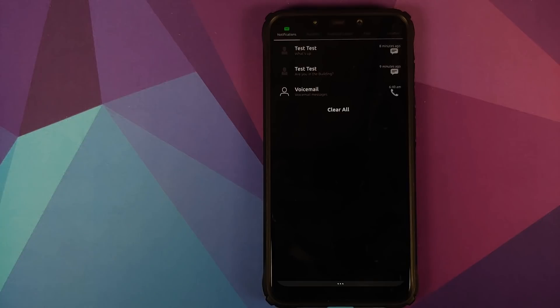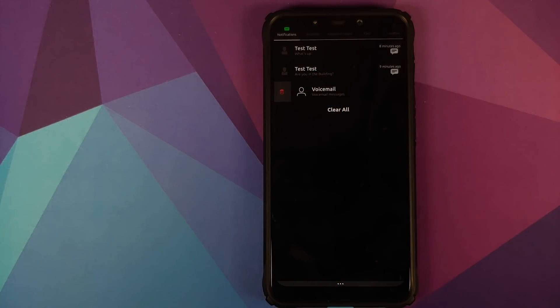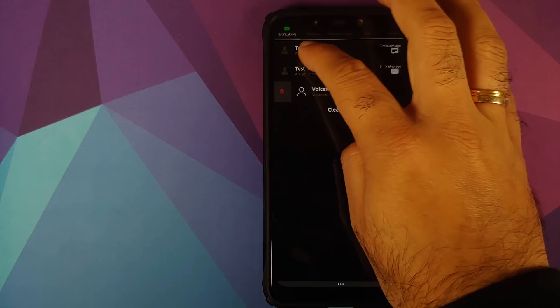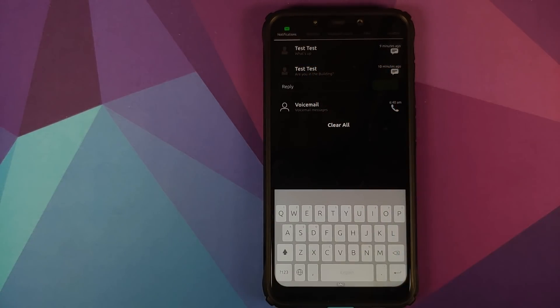These are the notifications I have. If I swipe on a voicemail notification I get the option of deleting it. For text messages, you have the same thing — swipe to delete it, but if you tap on it, you can reply from the lock screen itself.